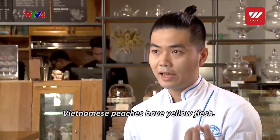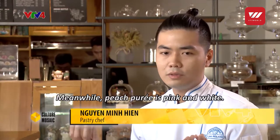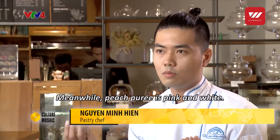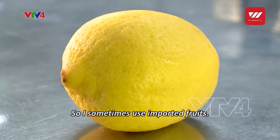When working with traditional fruits of Vietnam, if we combine puree — pure orange for example — it will not match. So we have to use fruits from outside the country.